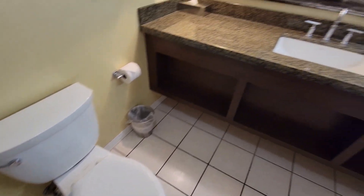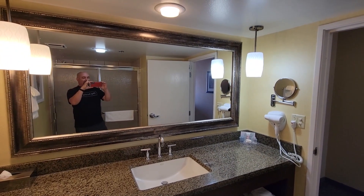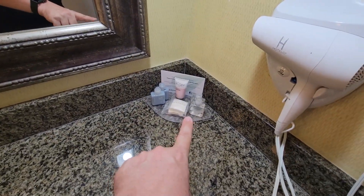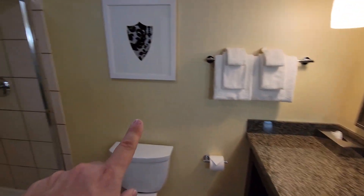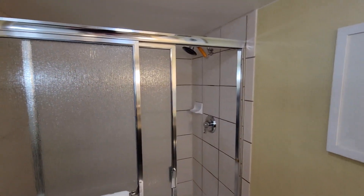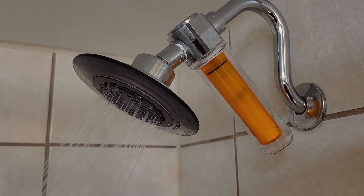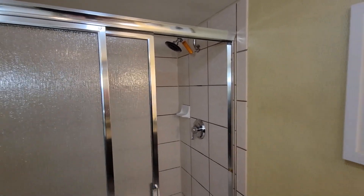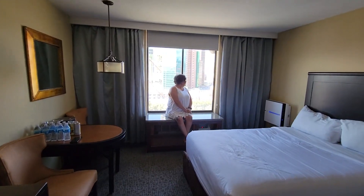Coming into the bathroom, it's pretty standard — a huge mirror so two people can get ready at the same time, lots of counter space, one sink, a blow dryer, individual shampoos, body washes, and soaps, which I love over those big dispensers at some hotels. It's a stand-up shower only, which is fine. They also have the Stay Well water filtration fixture on there — not too shabby of a restroom.